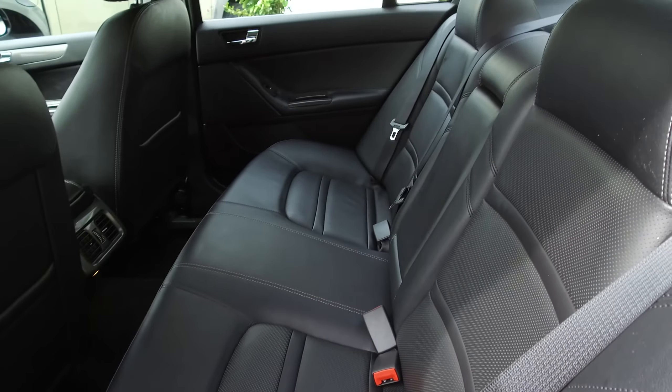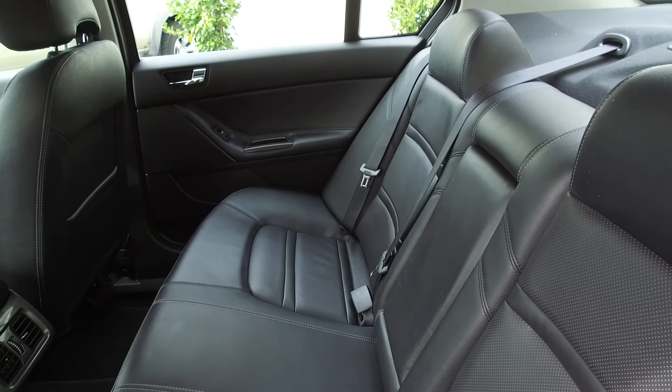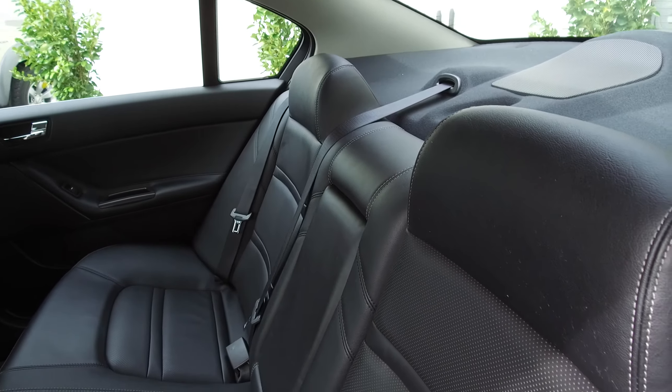60/40 split in the rear seats — very nice and comfortable as you can see. There's a subwoofer in the back there, and all seat belts come across the shoulder, none across the hips.